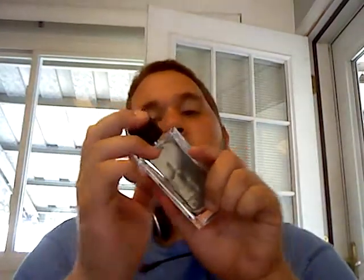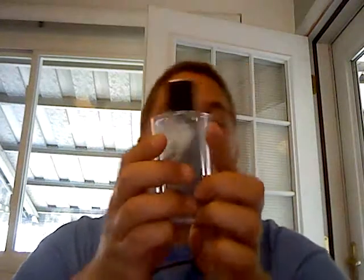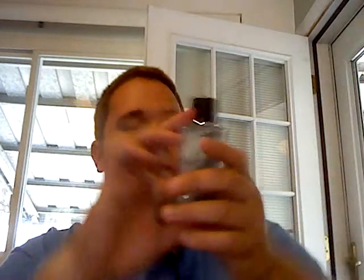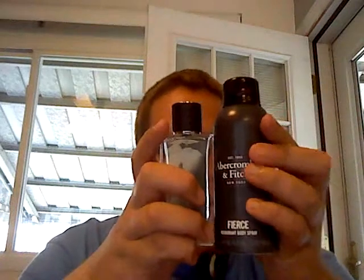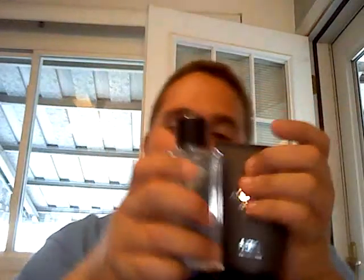I definitely wouldn't pay more than thirty-five dollars for this, but I paid $23 and got two other things with it. The bottle looks nice — I love this bottle, very heavy glass, nice cap. There's a half-naked guy on it but what are you gonna do — that's their company, not mine. You got the body spray and the hair and body wash.